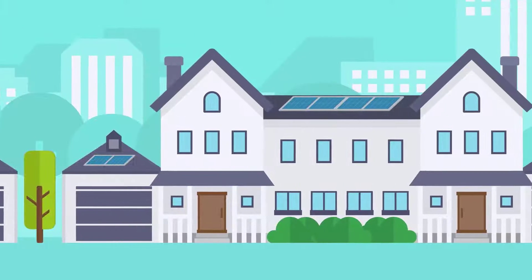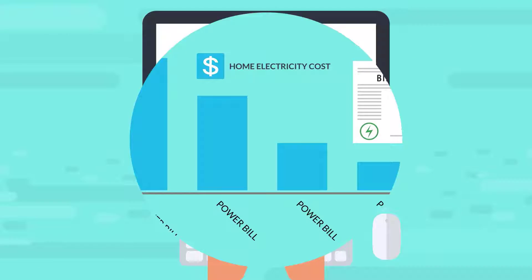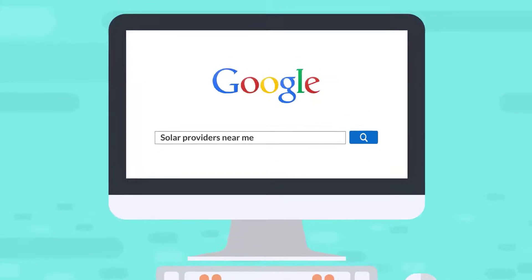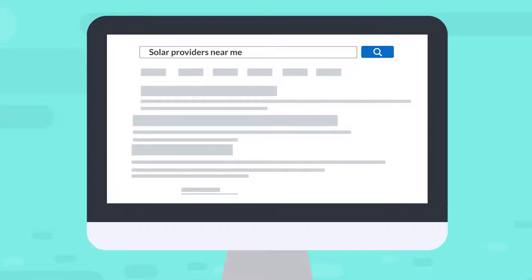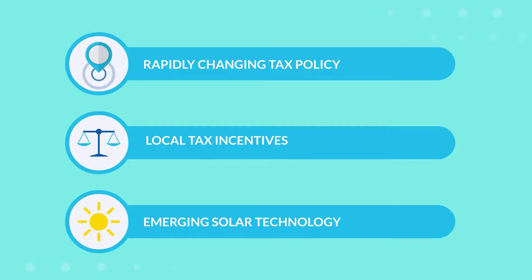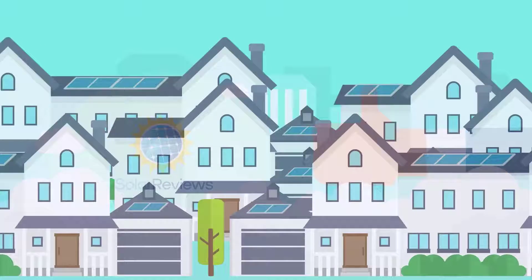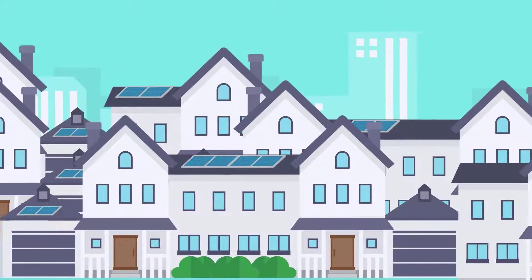Millions of American homeowners are harnessing the power of the sun and lowering their electricity bills with solar power. But there's no one-size-fits-all solar solution, and starting the process can be daunting with rapidly changing policy and technology. That's why Solar Reviews is making it easier than ever to understand the solar potential for your home.